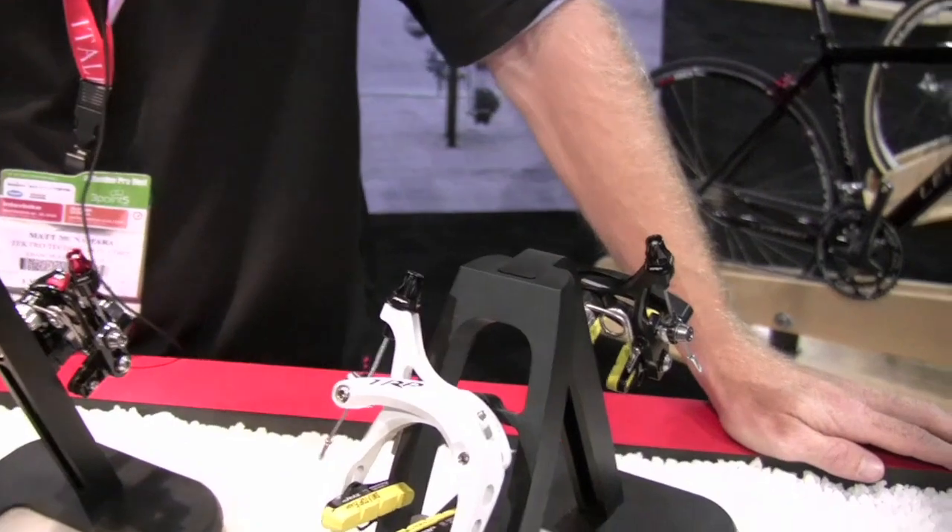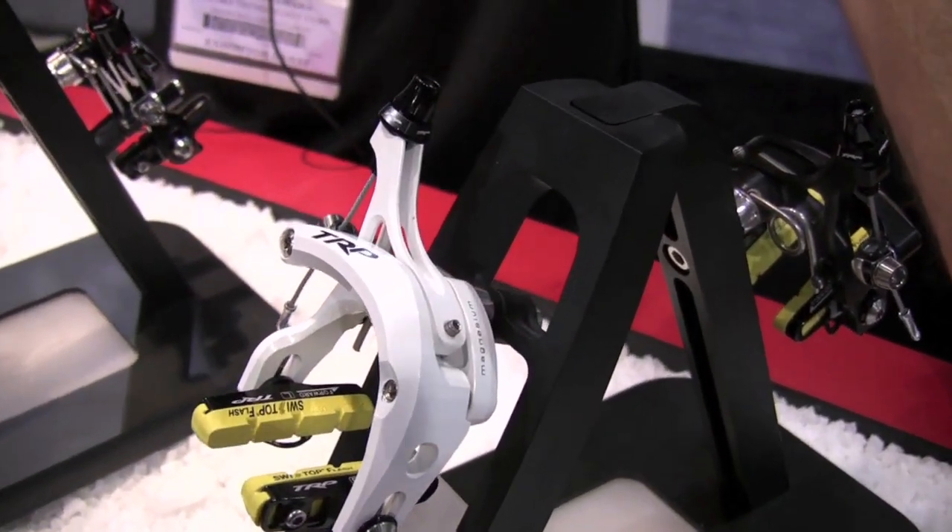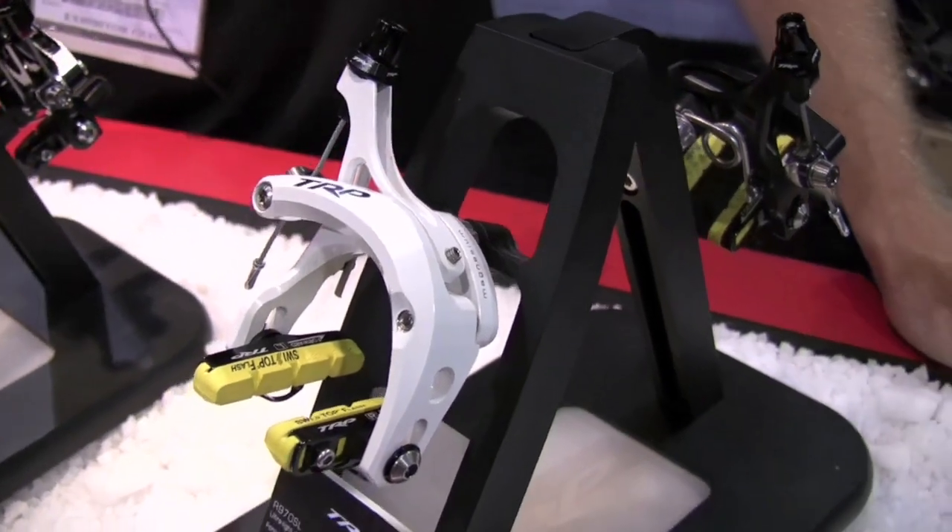Hi, this is Matt McNamara from TRP Brakes, introducing the 2010 970 SL. It's our new magnesium dual pivot 105 gram brake, high-end application.